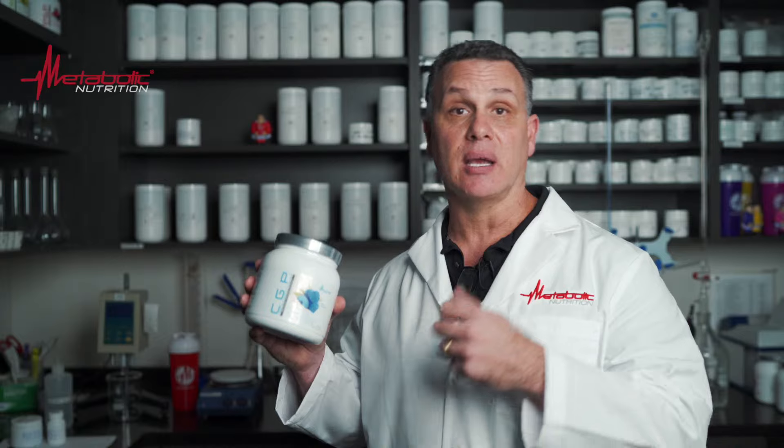All creatines are created equal, right? Wrong. Creatine improves muscular strength and endurance, but unfortunately only a small percentage will actually make it into your muscles. CGP by Metabolic Nutrition actually solves this problem, creating a revolutionary creatine that combines glycerol, essential phosphates, and creatine phosphate to not only improve absorption but also improve muscular strength and endurance.